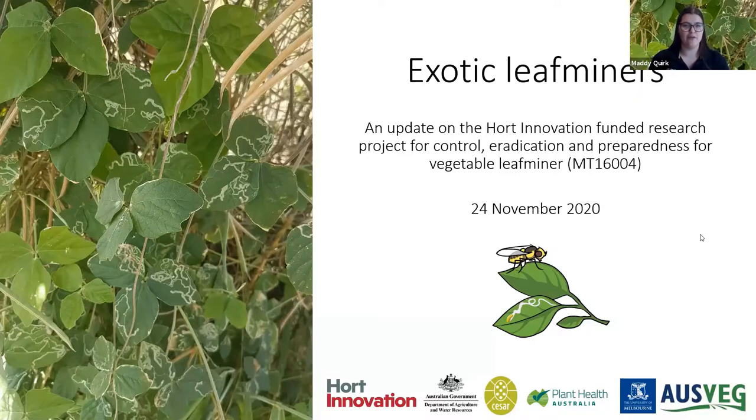My name is Maddie Quirk and I work for AusVeg. Today I'll be talking about exotic leaf miners and giving an update on the Hort Innovation funded project for control, eradication and preparedness for vegetable leaf miner.